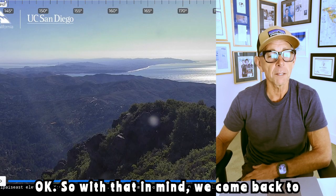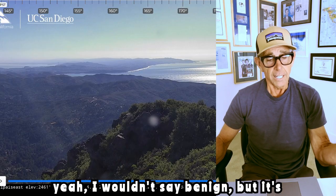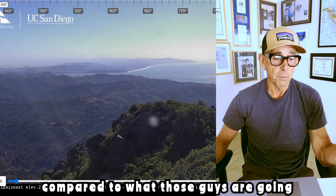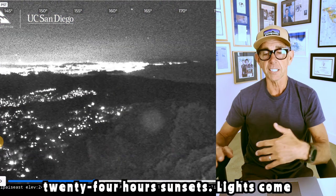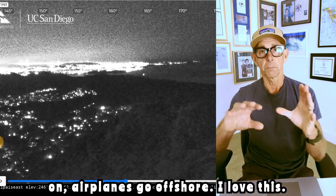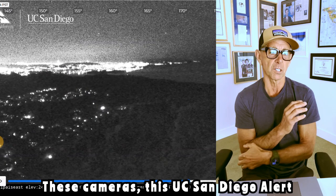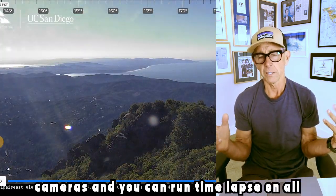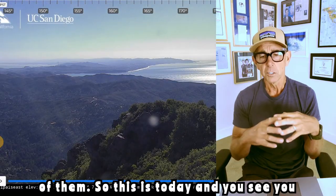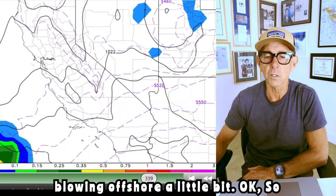So with that in mind, we come back to our weather, which — compared to what those guys are going through — isn't bad. This is the last 24 hours: sun sets, lights come on, airplanes go offshore. These UC San Diego Alert California cameras — all these live cameras — you can run time-lapse on all of them. And you can probably see the winds kind of blowing offshore a little bit.